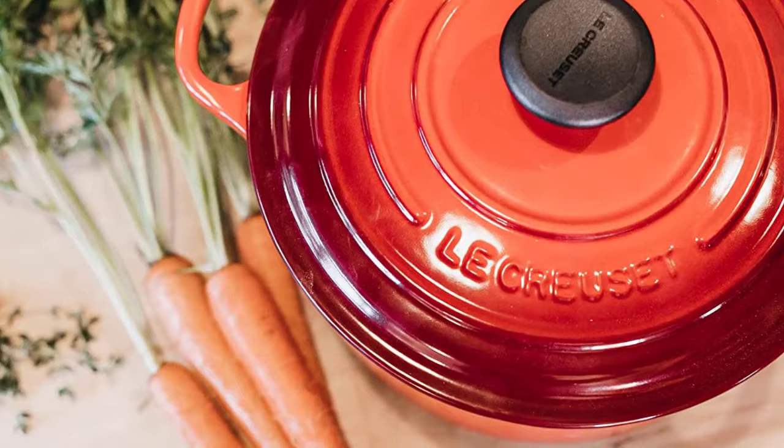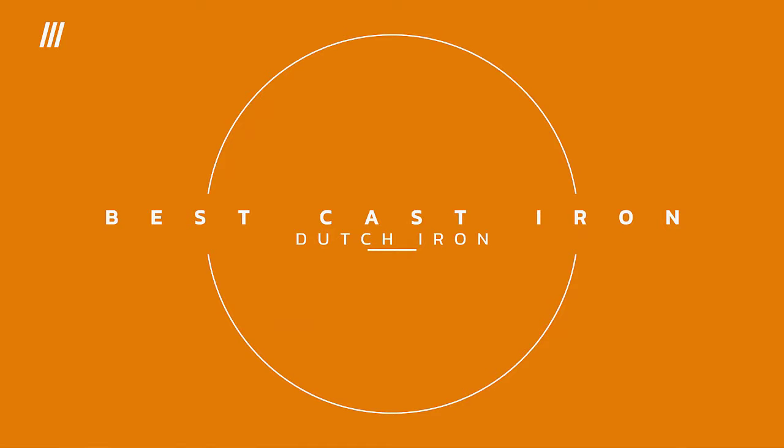They also create the perfect internal environment for baking some of the best artisan-style bread. In this video, we will discuss the top 5 best cast iron Dutch ovens in 2022, so let's get started.